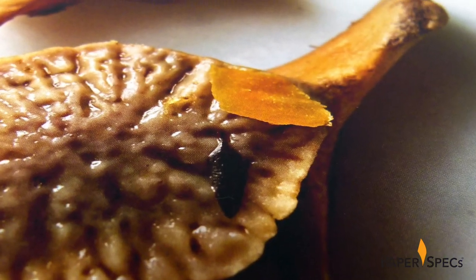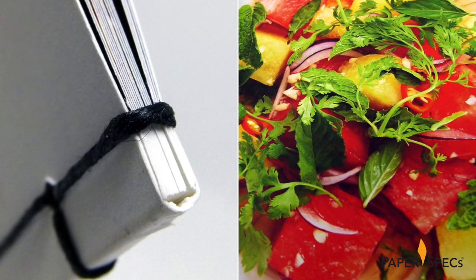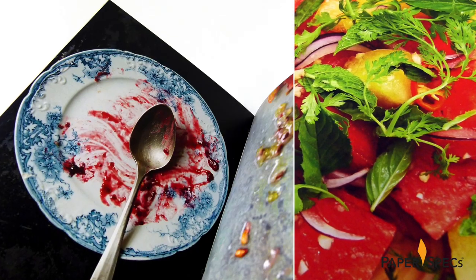The unique handcrafted look of Japanese stab binding will ensure that this portfolio will never be mistaken for just another photo book. Hi everybody, I'm Savine Lenz, the founder of PaperSpecs, with your weekly dose of paper inspiration.